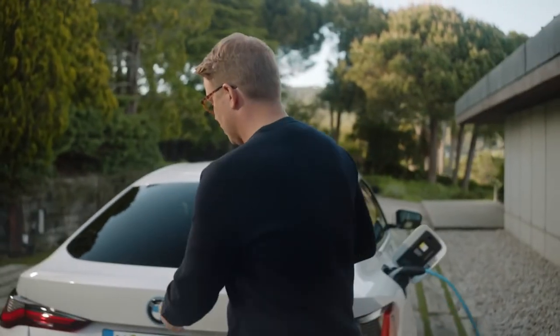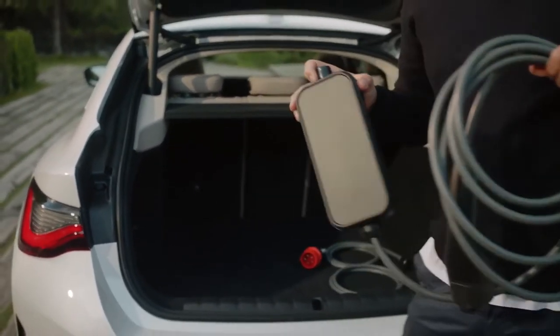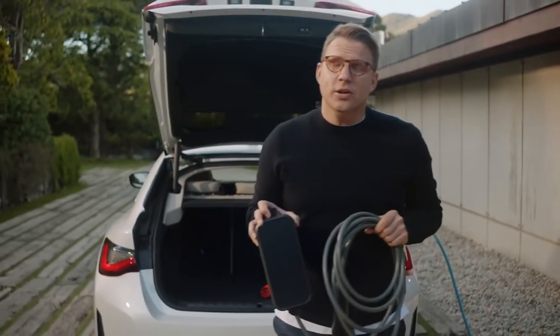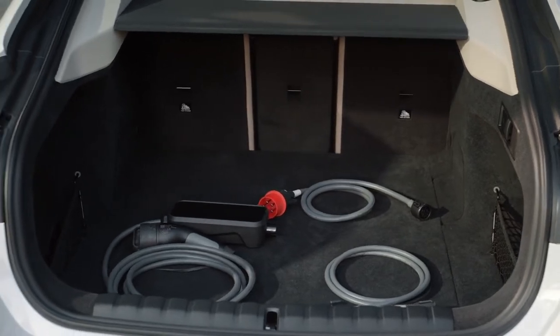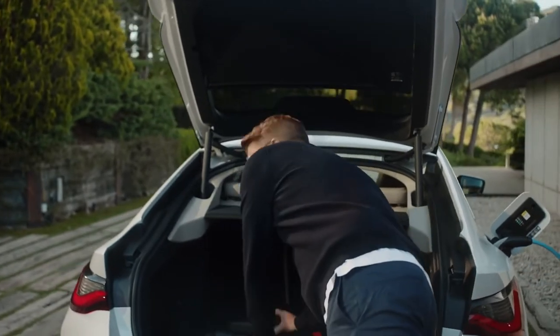The smart partner wall box goes further with advanced connectivity, enabling intelligent charging services and smart home integration. A mobile and flexible solution for home charging is included with the standard equipment of the BMW i4. The flexible fast charger can be used at home with a standard household socket and different outlets including industrial high voltage sockets via adapter cables, charging with a performance of up to 11 kilowatts.